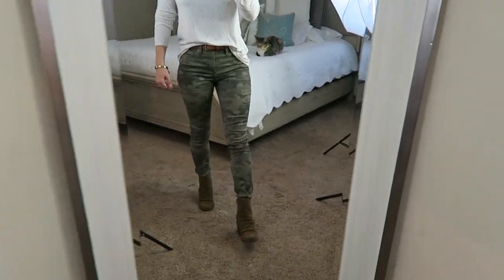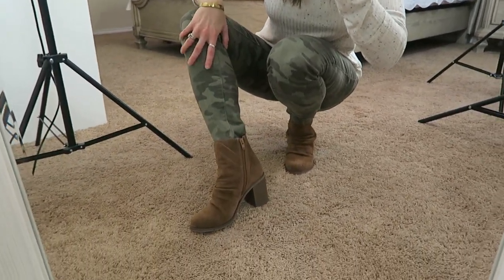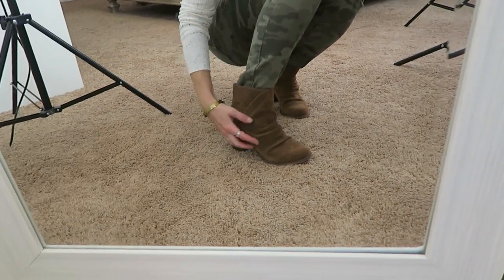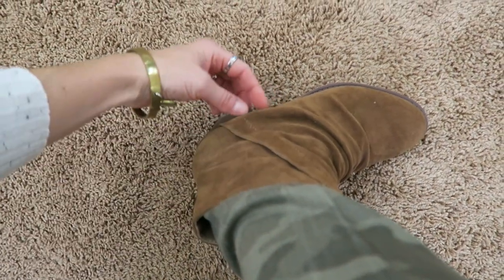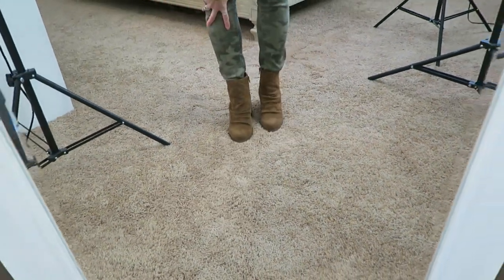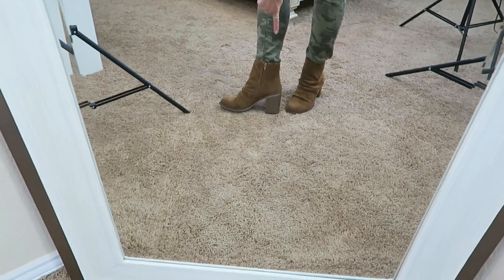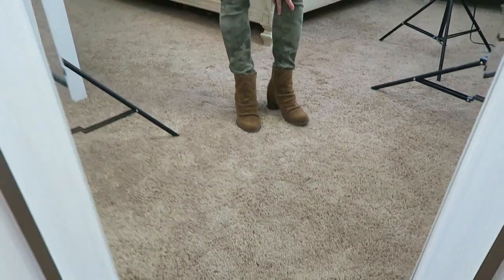And then these boots - you're going to see these a lot. They have like a little bit of a ruching detail which is something I don't have in my closet currently. The color is like a nice neutral brown - not too warm but not too cool either. It's just a nice color that's going to go with a lot of things. They have a block heel, not too high, very comfortable. I did size down in these - I'm normally an eight but these are a seven and a half.